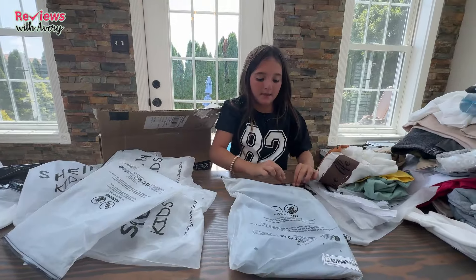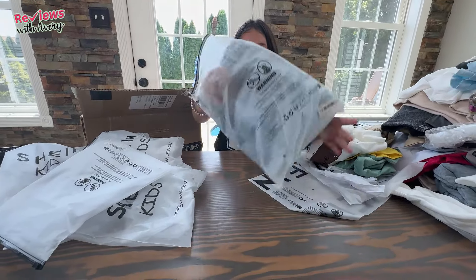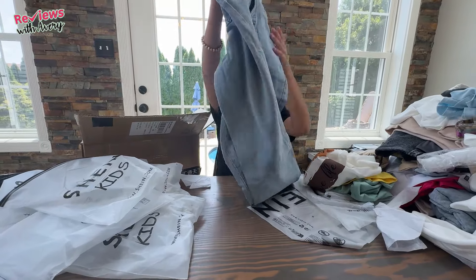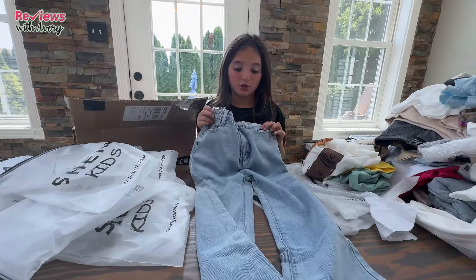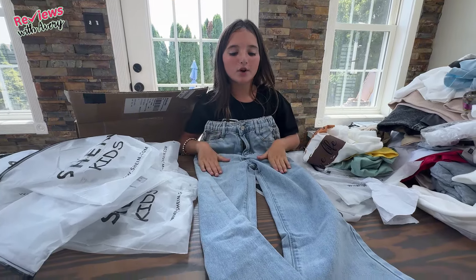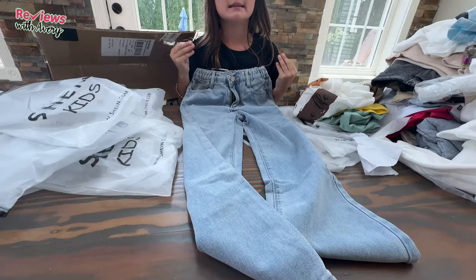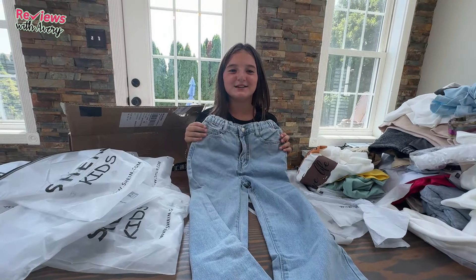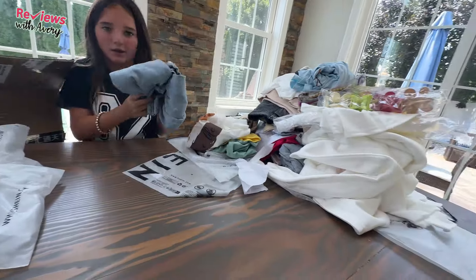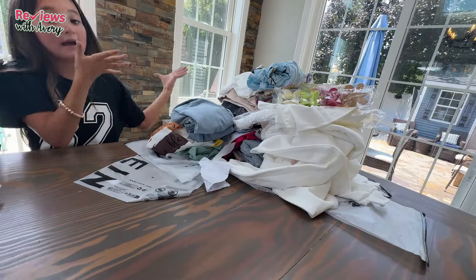The next item is another pair of jeans. I did go a little crazy on the jeans and t-shirts, as you can see. These are cute light blue jeans — they have some pockets and they're not ripped, just nice simple jeans. I really like these. They're great to wear with t-shirts and all the different clothes in this pile.